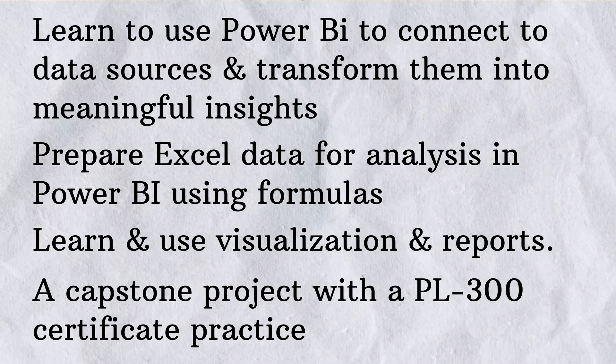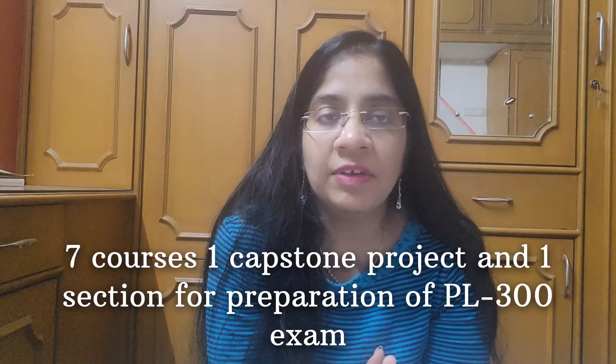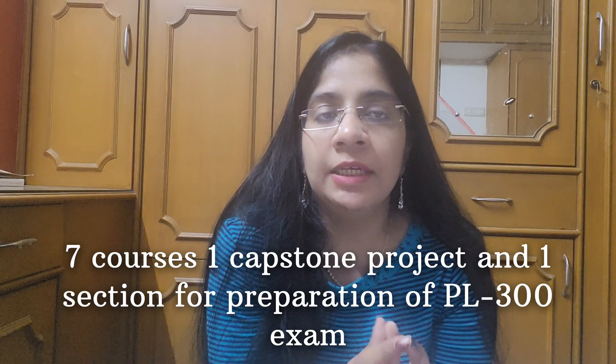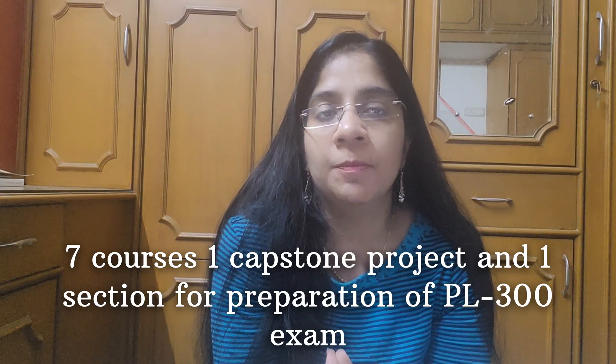The next thing I looked into is that there are around seven courses, one capstone project, and another dedicated resource for preparation and practice for the PL-300 exam. Now let's dive into each of these seven courses and see what we are going to learn.